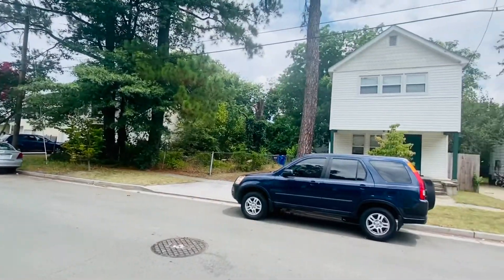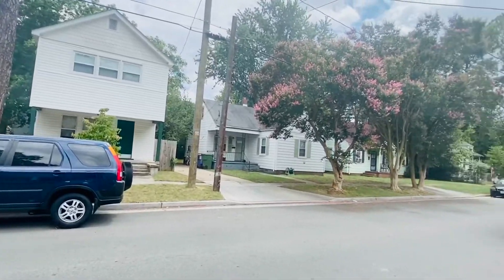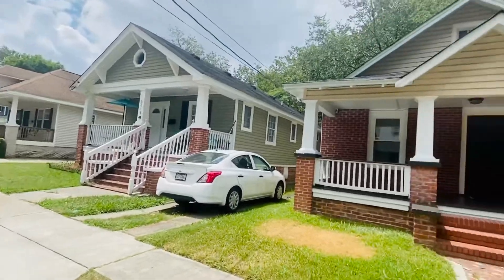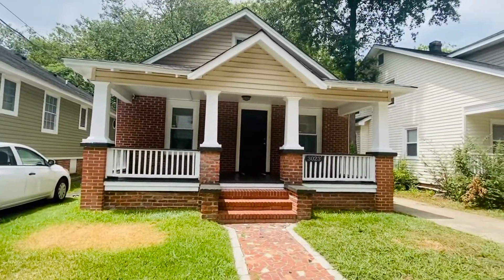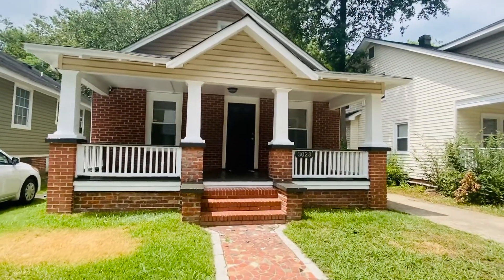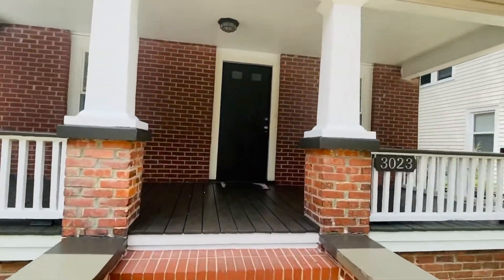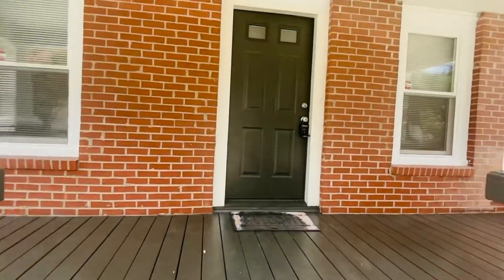We're on a quiet street here of all single-family homes. This is a three-bedroom, two-bath, Craftsman-style home. Really, really cute with a beautiful front, nice front porch, and bricks around. There are hardwood floors inside. This is a one-story home.